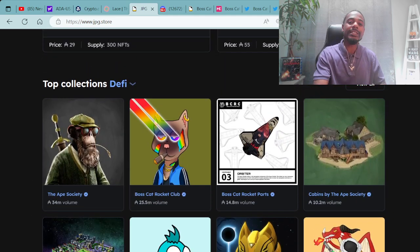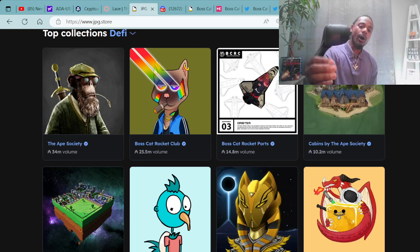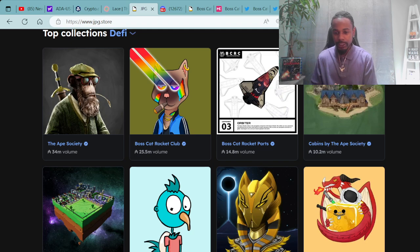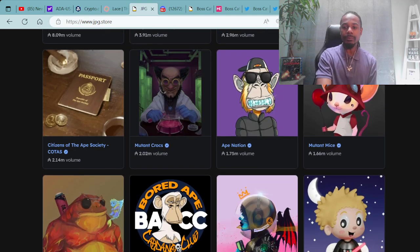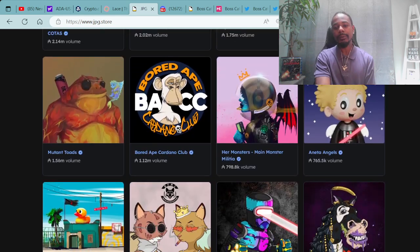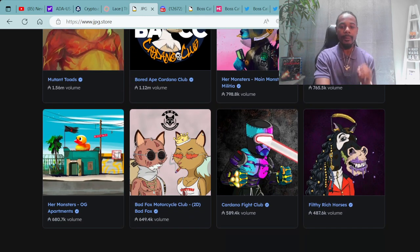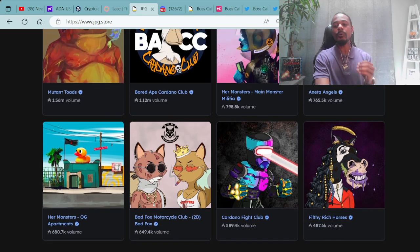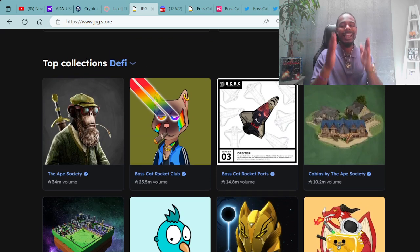Moving forward, the top DeFi collections include the Ape Society, Boss Cat Rocket Club, Boss Cat Rocket Club rocket parts, the OG cats, Cabins by the Ape Society, Boss Planet Real Estate, Dirt Birds OGs, Boss Cat Alien Club, Jelly Cubes Big, Citizens of the Ape Society, Mutant Crocs, Eight Nation, Mutant Mice, Mutant Toads, Bored Ape Cardano Club, Her Monsters, Anita Angels, Her Monster OG Apartments, Bad Fox Motorcycle Club 2D, Cardano Fight Club, and Filthy Rich Horses. These are the top DeFi collections on JPG.Store.